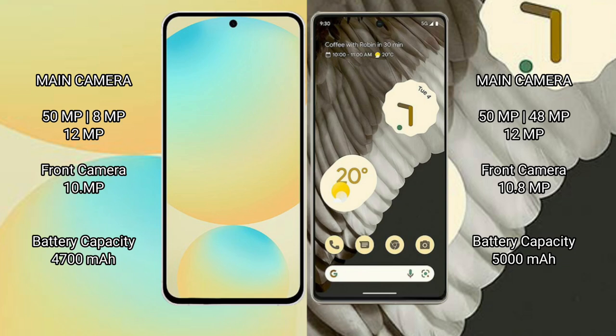Samsung Galaxy S24 FE features a triple rear camera setup. Samsung Galaxy S24 FE has a 4400mAh battery with 25W fast charging support, while the Google Pixel 7 Pro has a 5000mAh battery with 23W fast charging support.